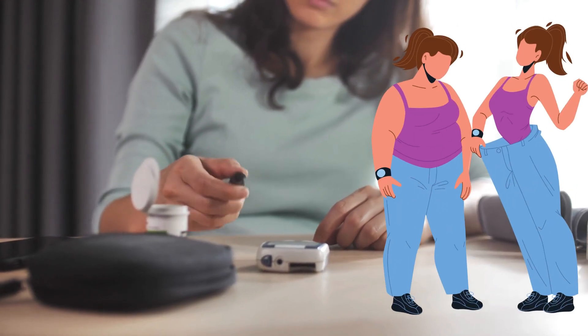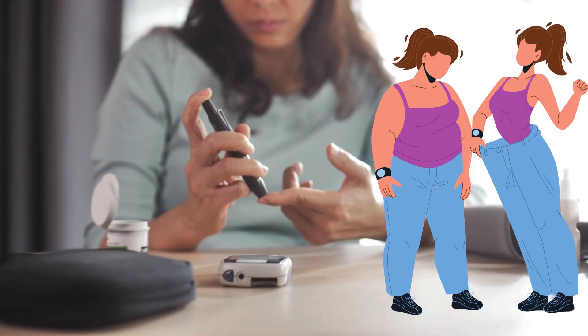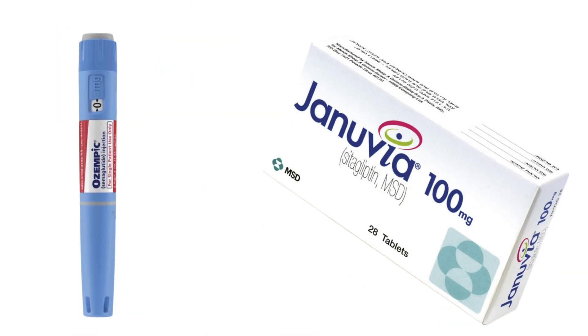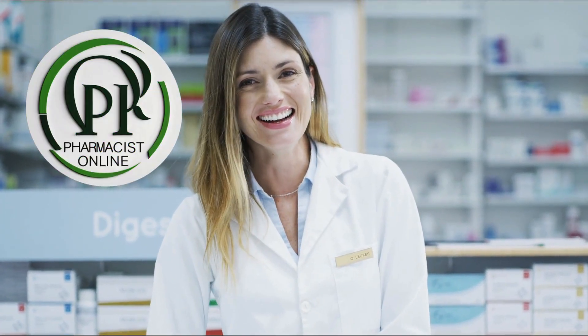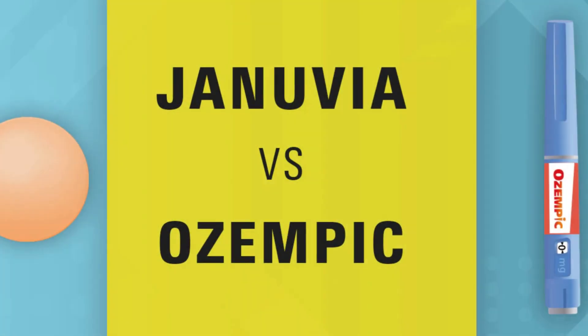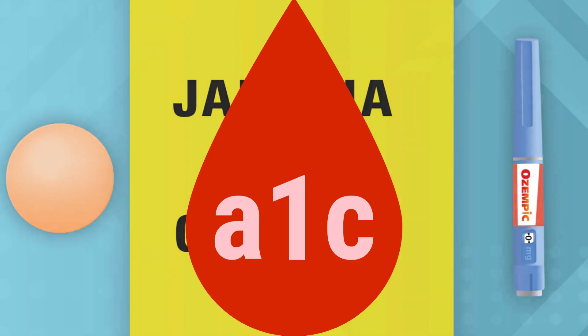If you are trying to lose weight while managing type 2 diabetes, this might open your eyes. A major study found a clear difference between two popular medications, and one came out way ahead when it came to shedding pounds. In this video we are comparing Ozempic and Januvia again, but this time we are focusing on real world weight loss results from a 56-week clinical trial. I am a licensed pharmacist and this is Pharmacist Online, where I provide simple, honest, and easy to understand health advice.